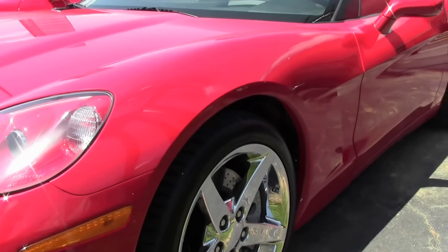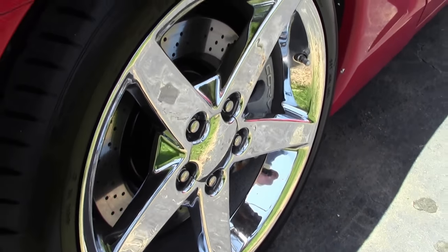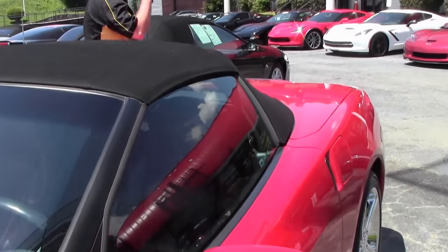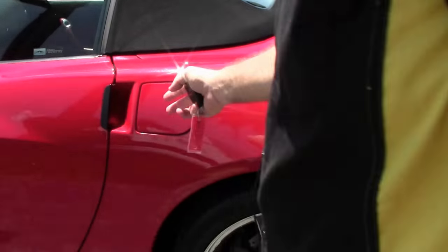They have blacked out the Corvette emblems. The lenses are in really nice, clean, clear shape. And while it is wearing a brand new set of tires, excuse me, the tires are General.